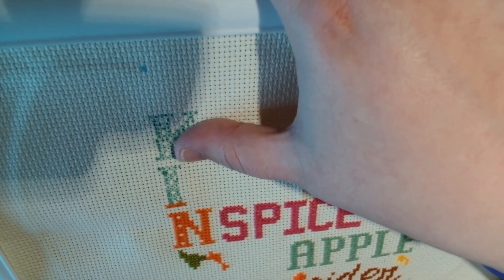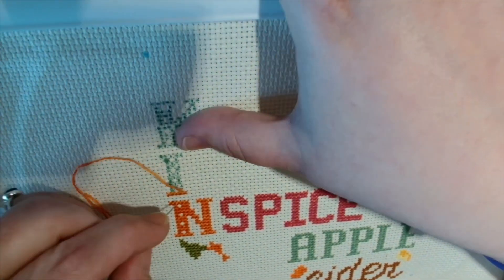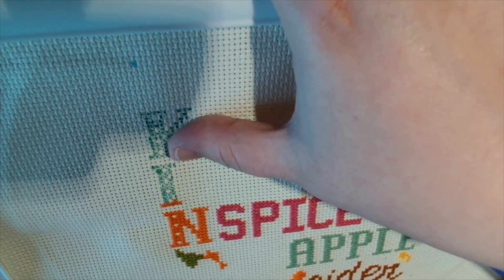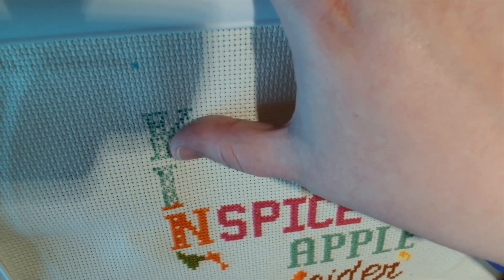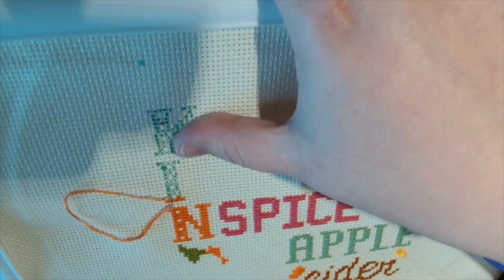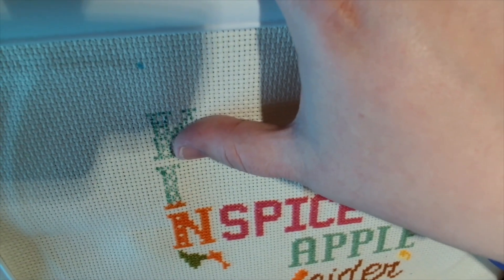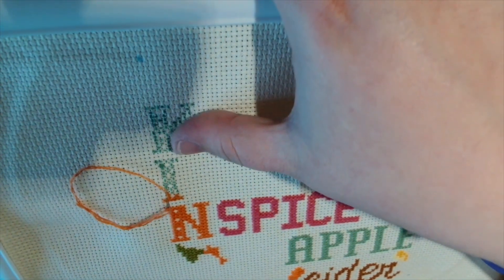For tea we had chicken and vegetable pie with potato poppers and gravy, which was really really nice. After tea I did a little bit of stitching on the coffee sampler that me and Danielle from Down South Stitcher are doing together, putting a few stitches in before the live stream.